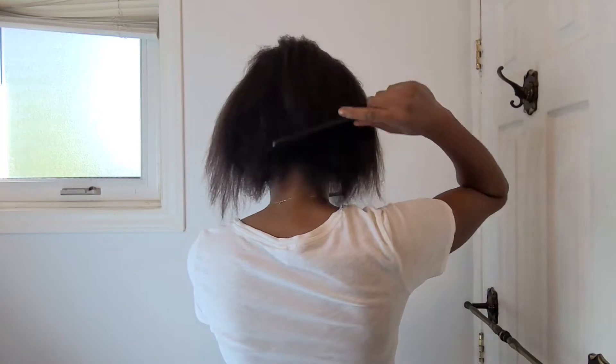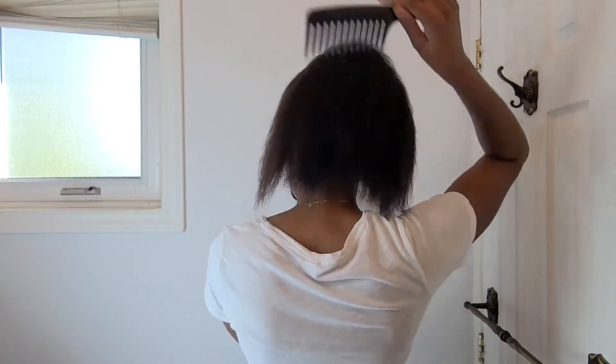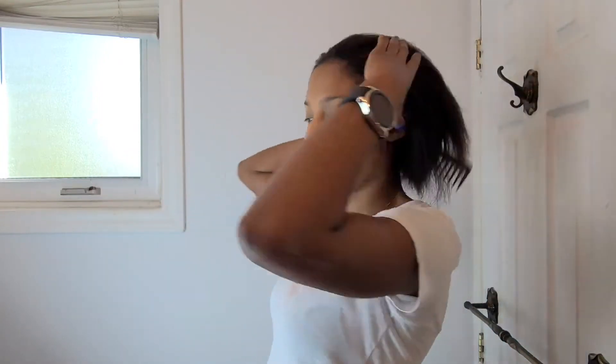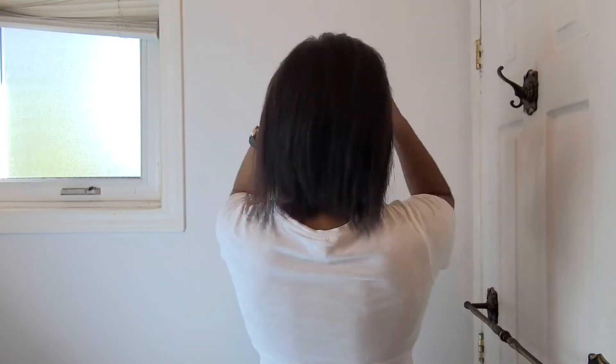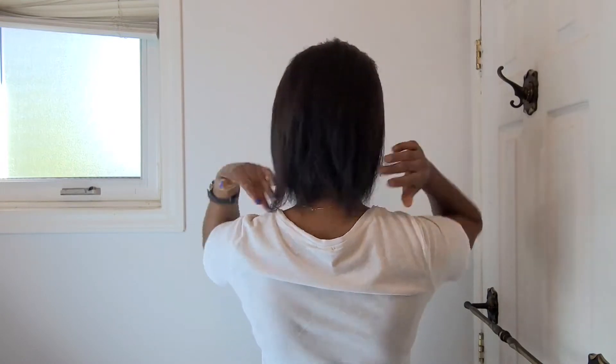So as you guys can see, this is the length of my hair right now. I'm going to put up a picture of what my hair looked like back on May 3rd when I last relaxed it. And I'm going to comb it back so you guys can see what it fully looks like. So that is what my hair looks like.